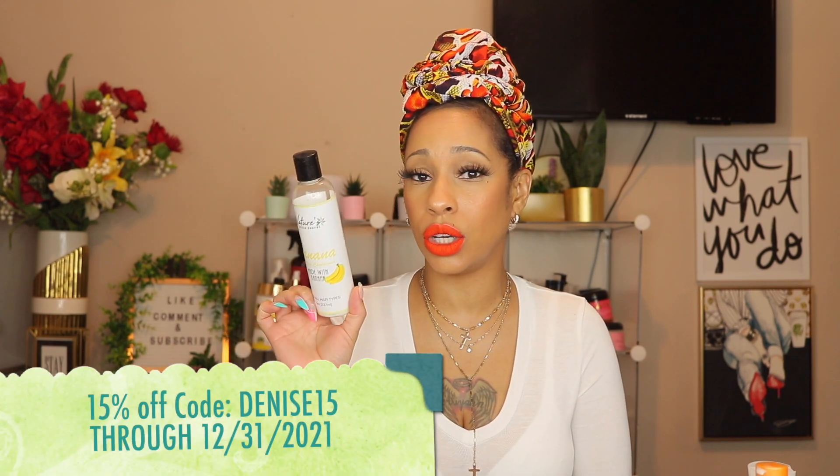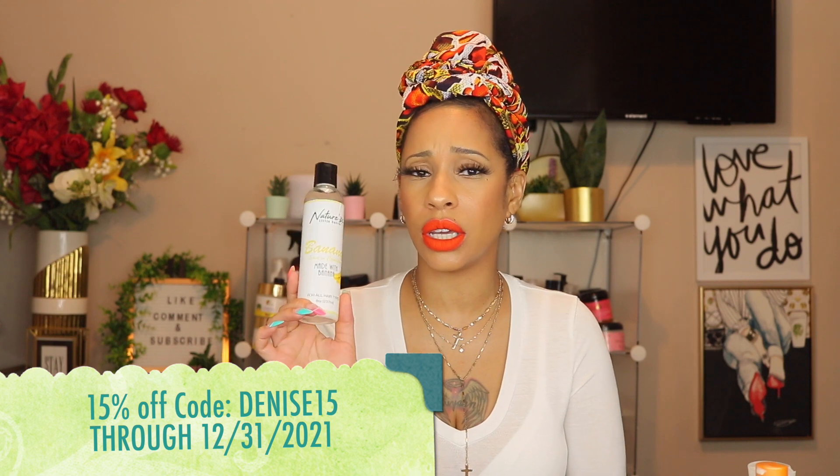The Almond Milk deep conditioner from Carol's Daughter — Carol's Daughter is killing it with deep conditioners. This was good. Their Coco Creme deep conditioner was good too. I will absolutely repurchase this. It's nicely moisturizing, smooth, with a little slip when you put it on your hair. I liked it.